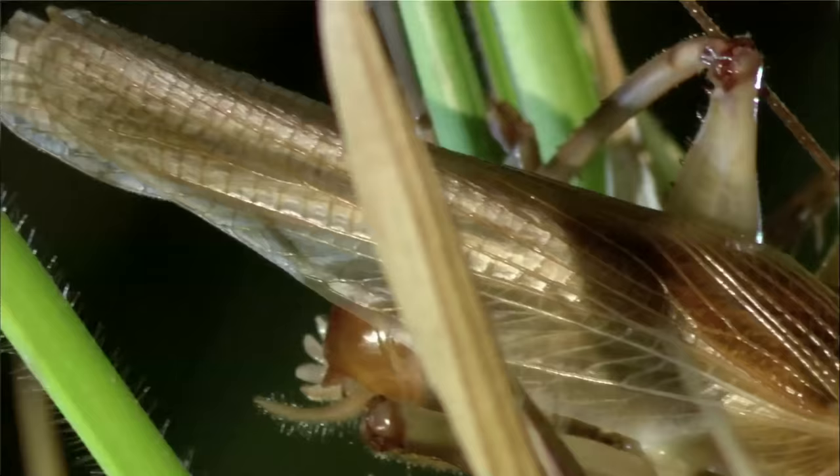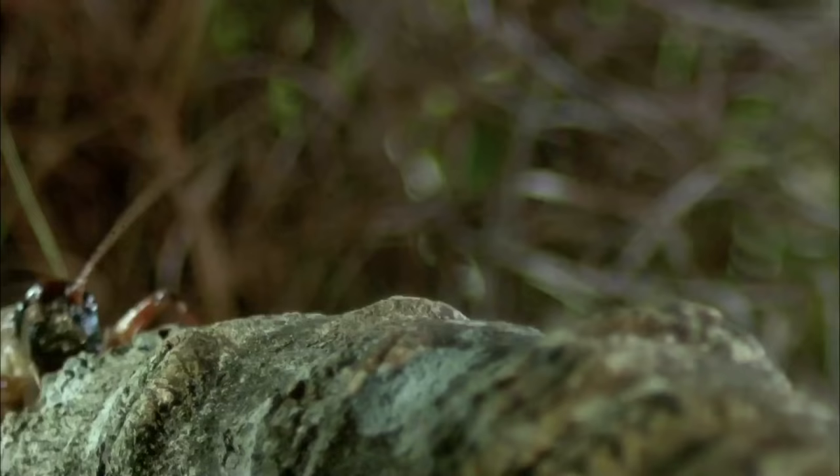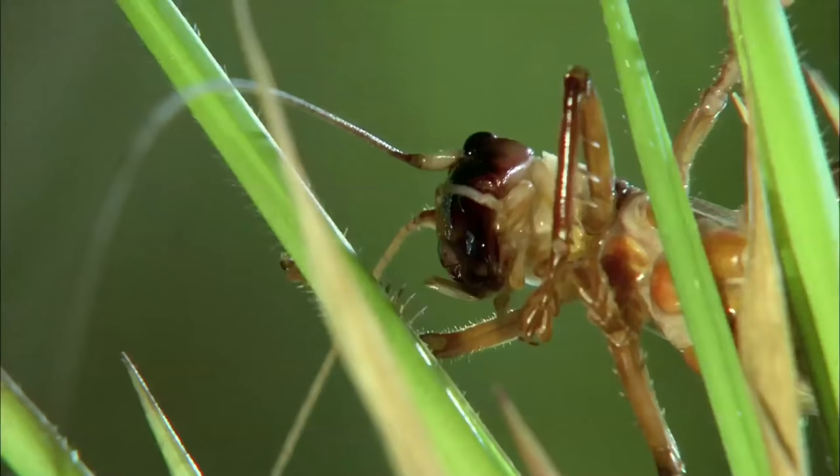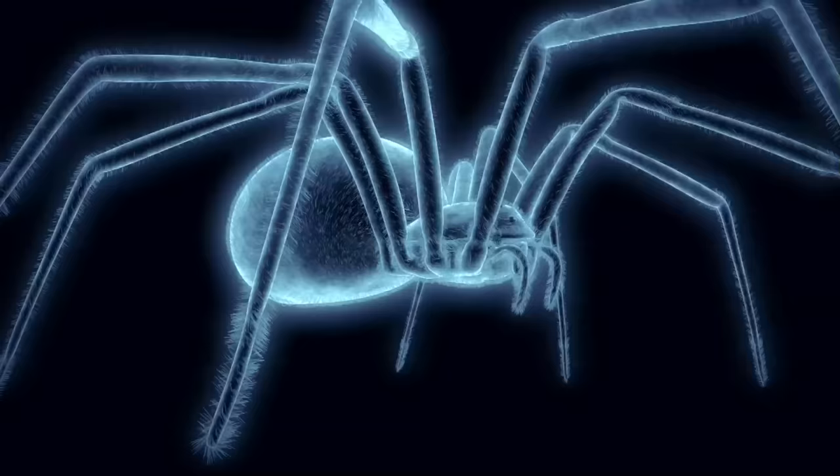This regular cricket was easy meat. But what happens when the whistling tarantula faces a much nastier bulldog raspy cricket? A fight between these two could go either way. I think the raspy cricket will try to use brute force to overpower the tarantula and get in a damaging bite before the tarantula can sink its fangs in and deliver the venom.